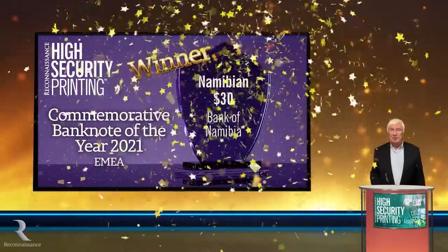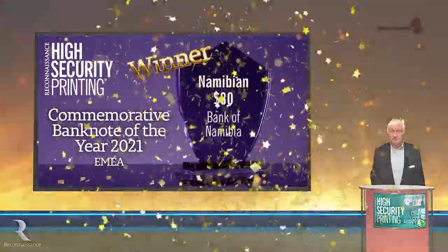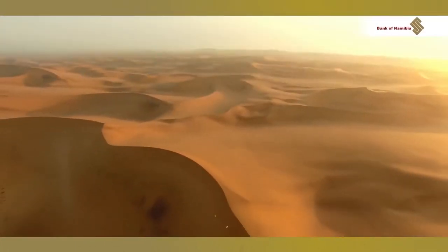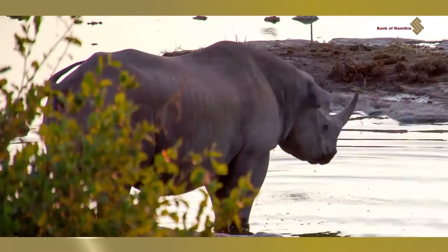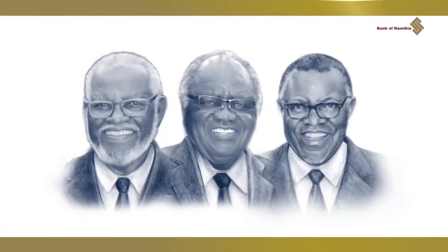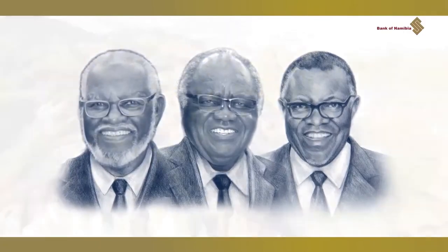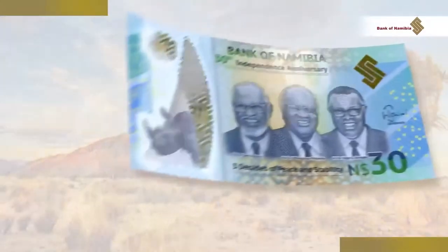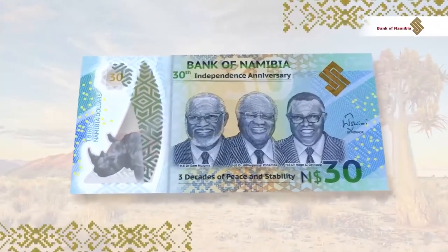Printed by Overture for this year, in celebration of three decades of independence. Smooth transition of power between three presidents. Peace, stability and progress. Bank of Namibia presents the new $30 commemorative polymer banknote.